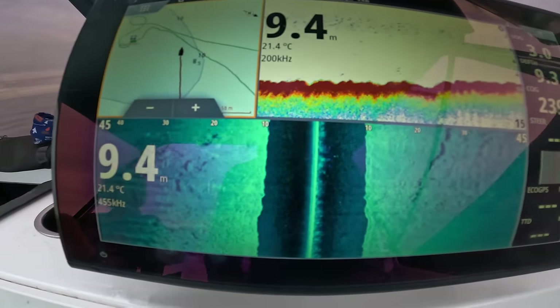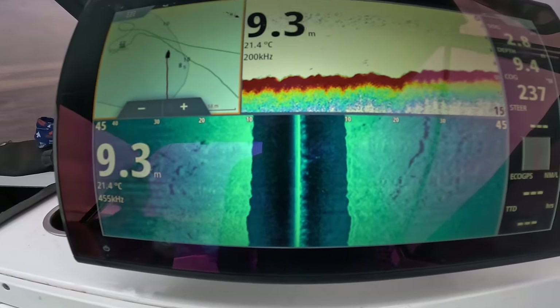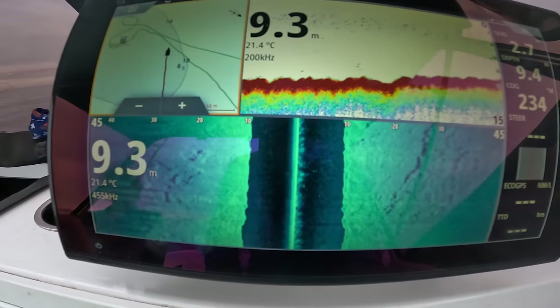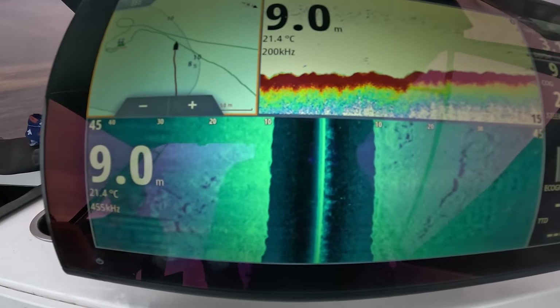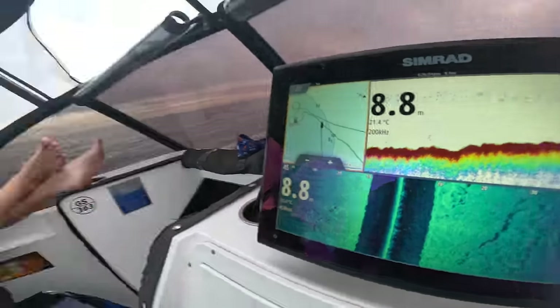I'm just scanning around trying to find some bait. I've actually got the side scan on this afternoon. I haven't really used the side scan very much, and I don't know why — I've just got to get used to it. I keep forgetting I've got it, to be honest, so I'm going to use it a bit and see how we go.